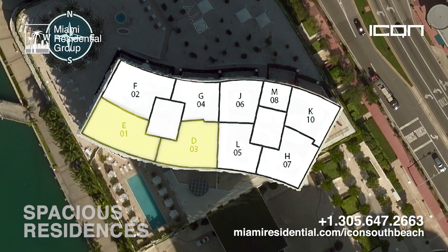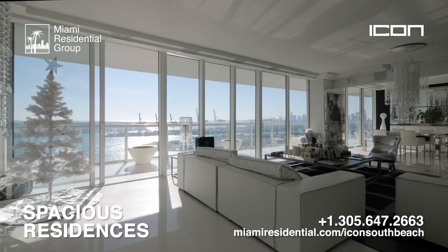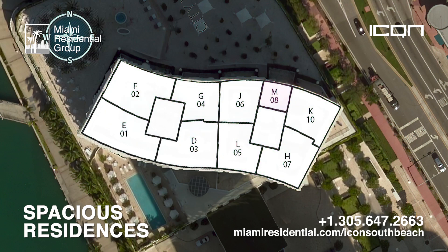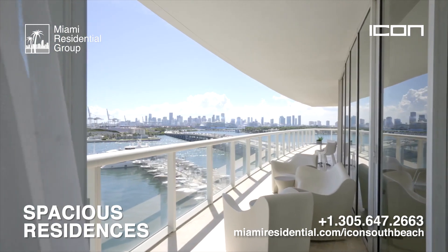The condo apartments are really spacious, with sizes up to 2,000 square feet in the case of the amazing O1 line, which has three bedrooms and three bathrooms and an excellent corner view. There are also six different lines of two-bedroom units and one line of one-bedroom units, all with great views of the ocean and the bay.